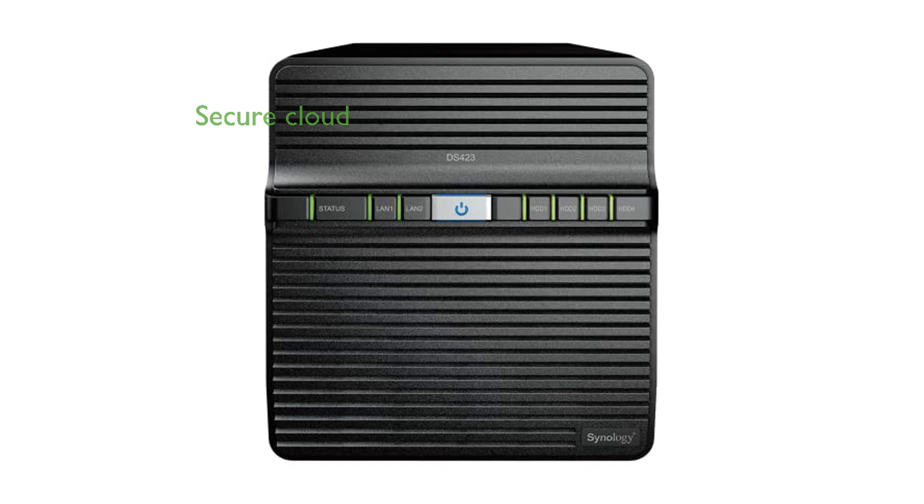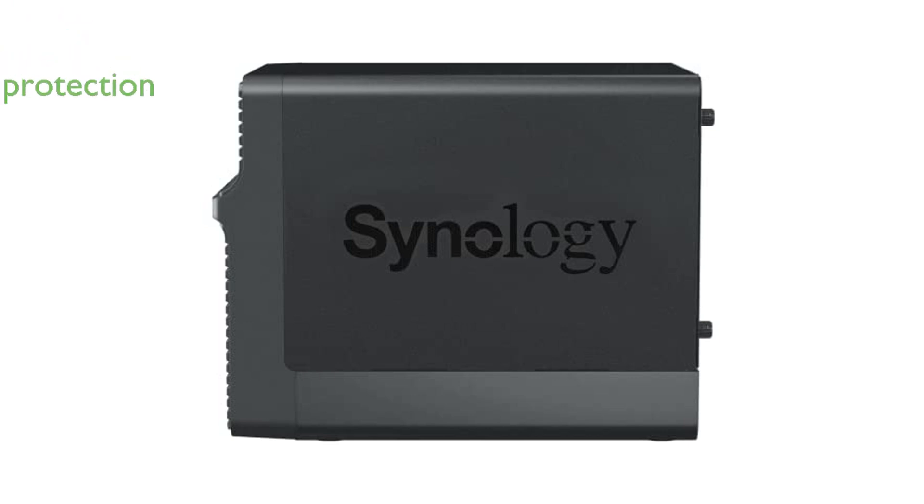The DS423 provides a secure private cloud solution, enabling safe access and sharing of files and media from anywhere. It offers comprehensive data protection capabilities, including backups to multiple destinations and snapshot features for malware protection.